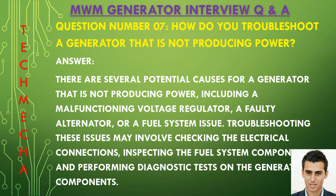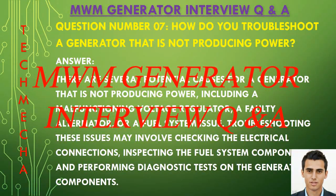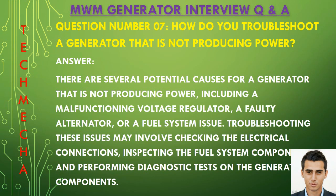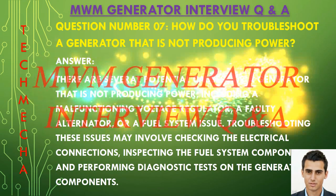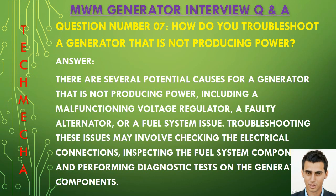Question number seven: How do you troubleshoot a generator that is not producing power? There are several potential causes for a generator that is not producing power, including a malfunctioning voltage regulator, a faulty alternator, or a fuel system issue. Troubleshooting this issue may involve checking the electrical connections, inspecting the fuel system components, and performing diagnostic tests on the generator components.